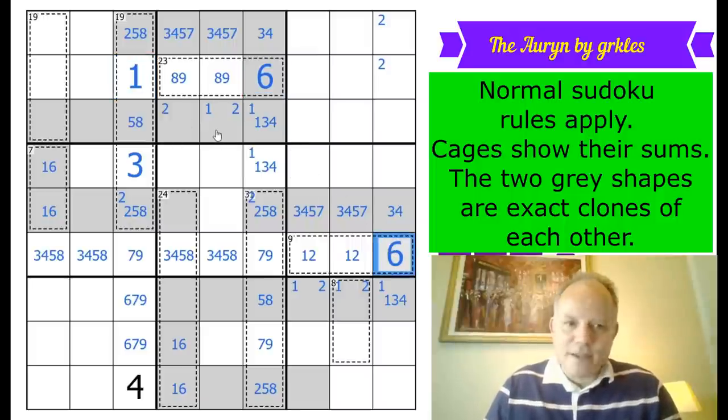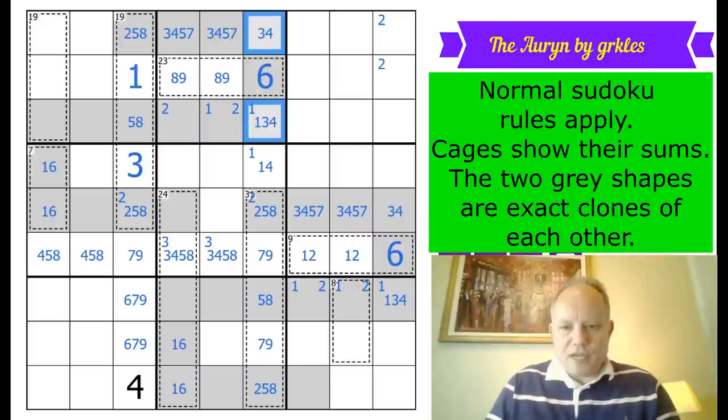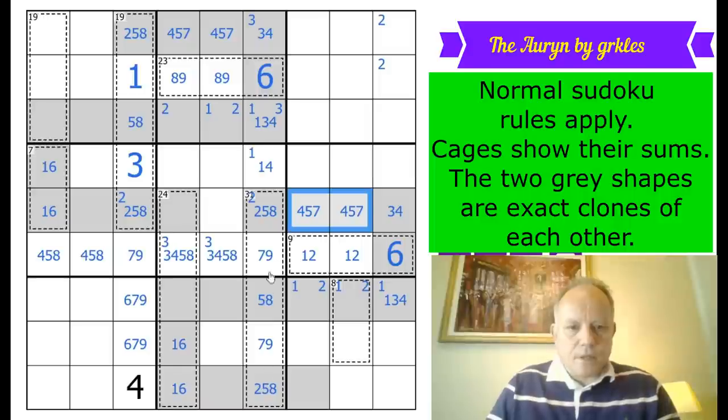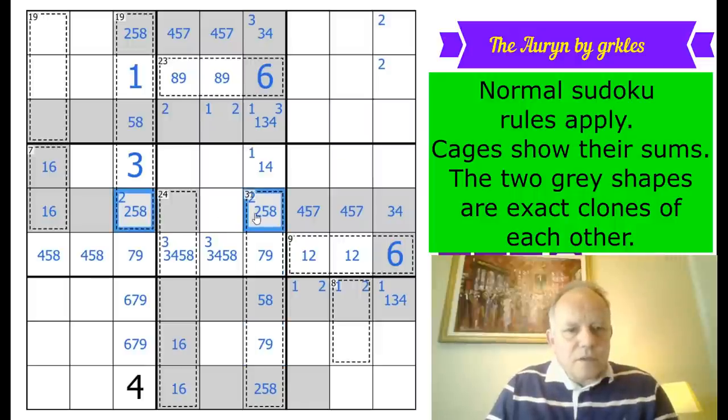There's not a three in that cell; one of these two is a three. That means those two on the clone don't have a three in them, so neither do those corresponding cells. Six must now be in one of those two cells in the column. One and six are now a pair there.